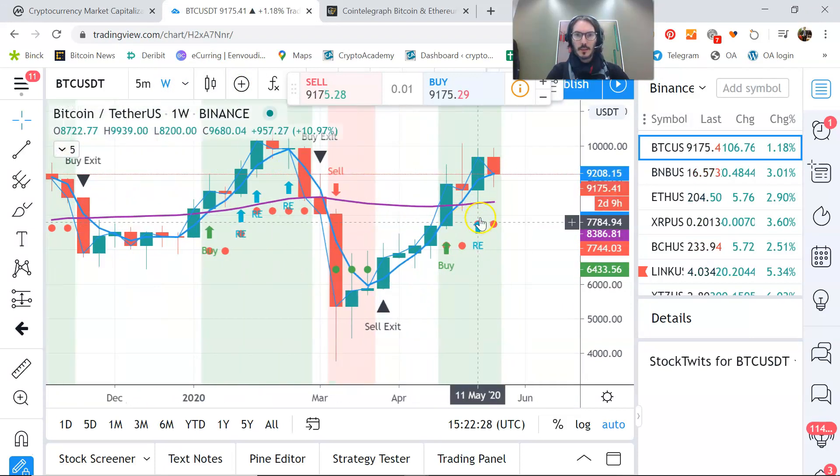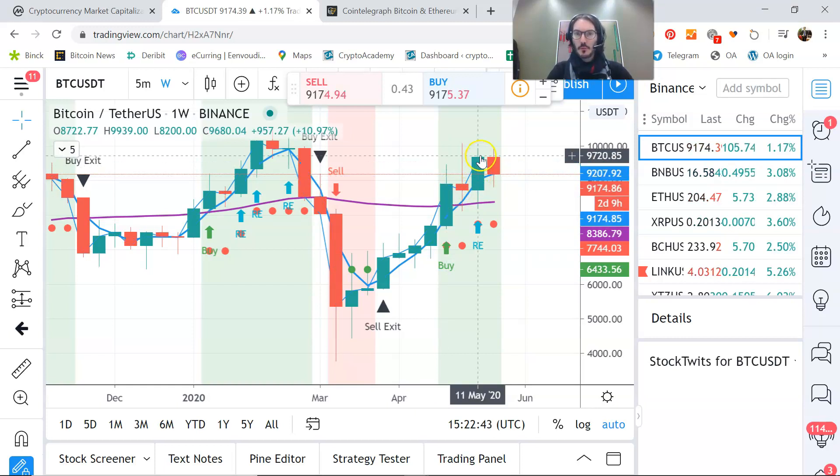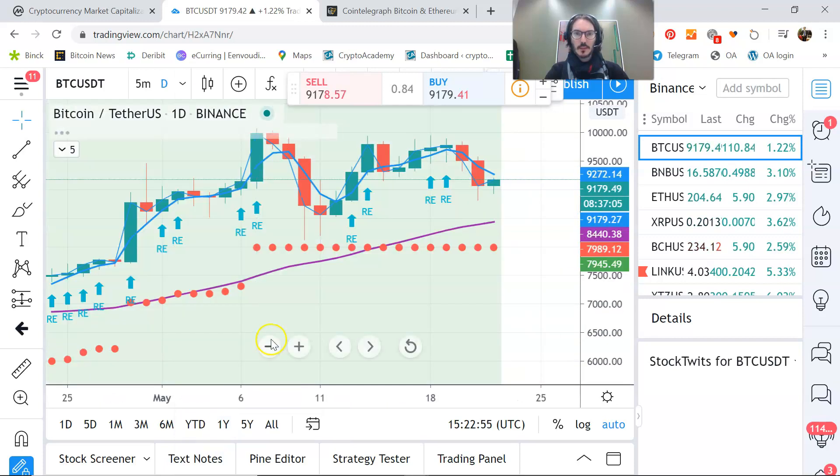Yesterday was a steep sell-off as I told you. On the weekly chart with the Trade Navigator, it signals a buy on April 27 at the end of that week, when it was around $8,900. Last week was a re-entry possibility and now we are trading around $9,170.